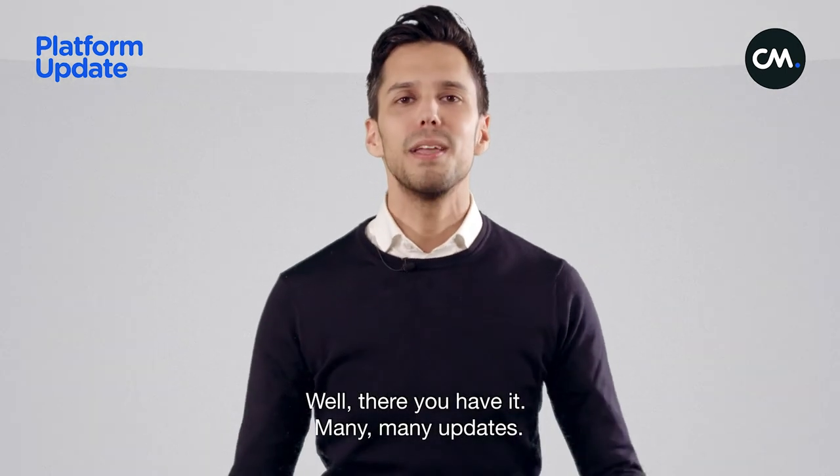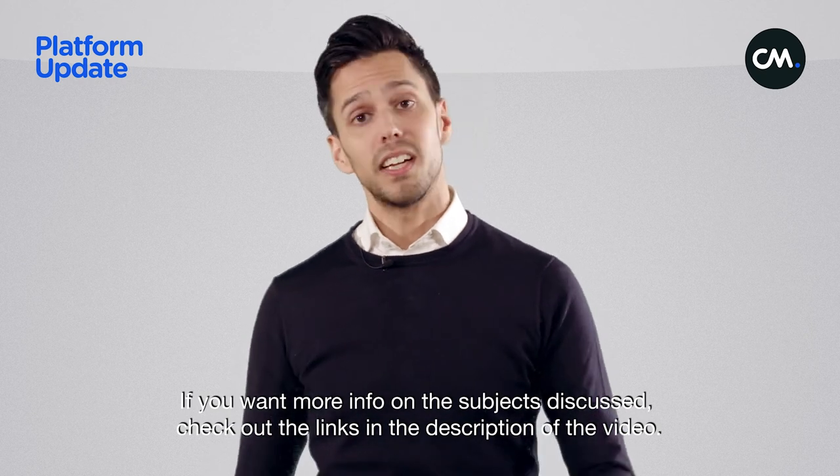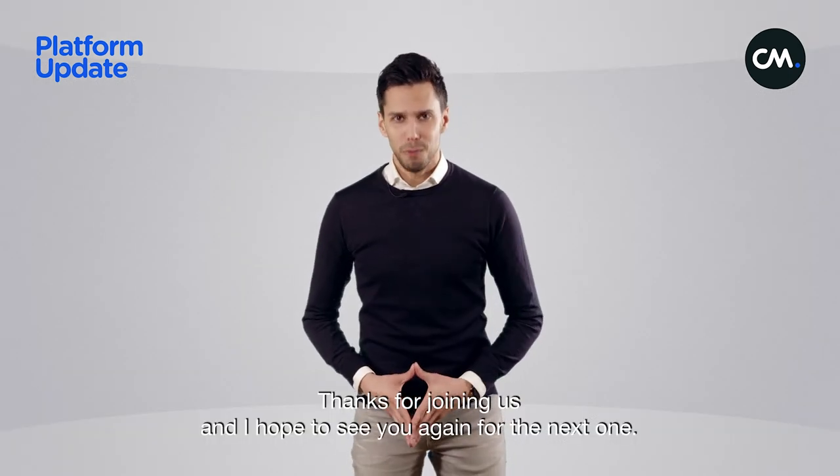Well, there you have it — many, many updates. If you want more info on the subjects discussed, check out the links in the description of the video, or check cm.com or go to our blog. Thank you for joining us and I hope to see you again for the next one.